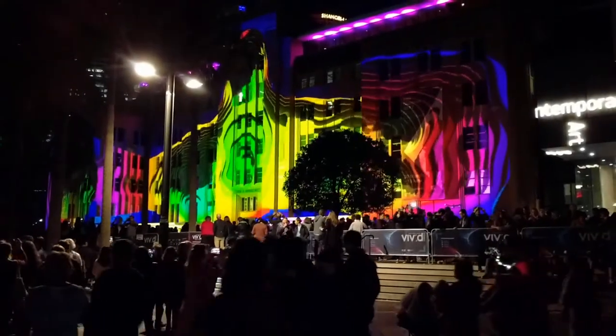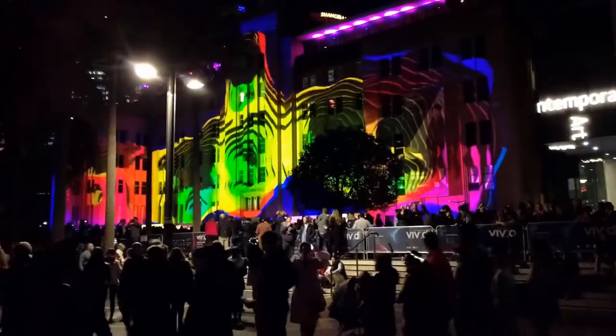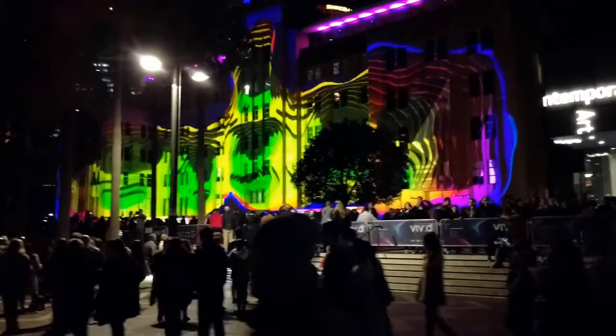It's pretty freaky — it totally looks like the building's moving.